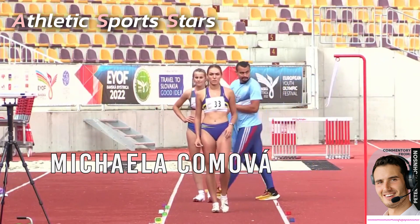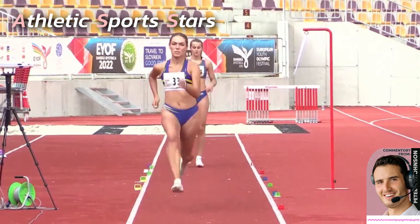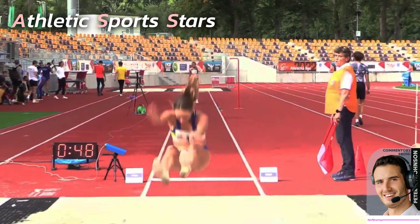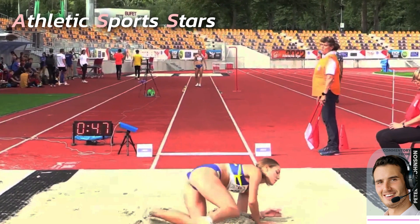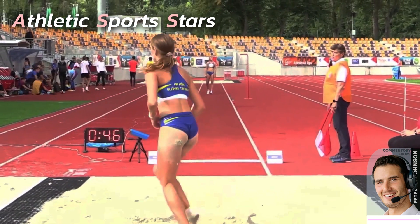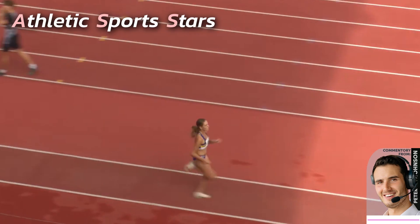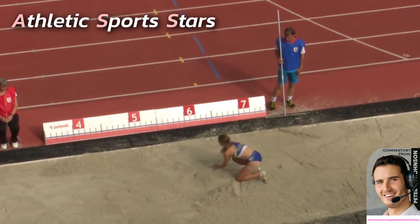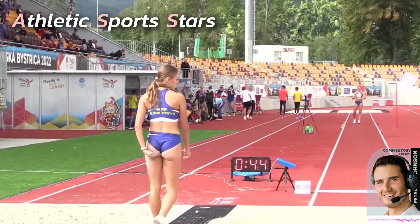Next up we have Mikaela Komava, another promising local Slovakian athlete. Running in now. Her takeoff looked a little short there — quite short. Sometimes it takes a few jumps to dial in the distance of your run-in, and your speed, timing and stride length are all factors; if one of them is slightly out, it will hinder your ability to maximize your jump distance.